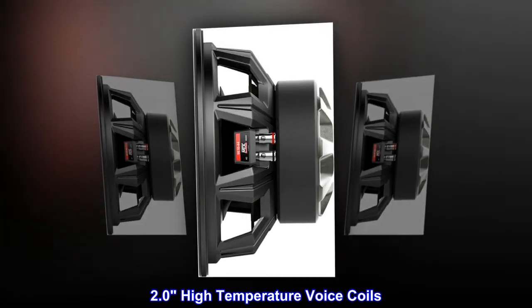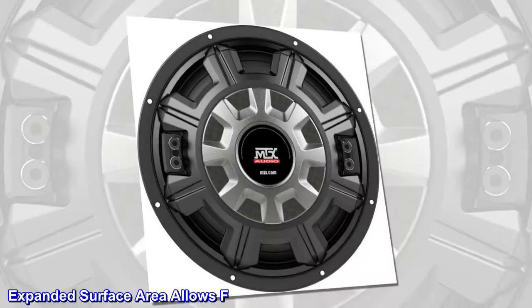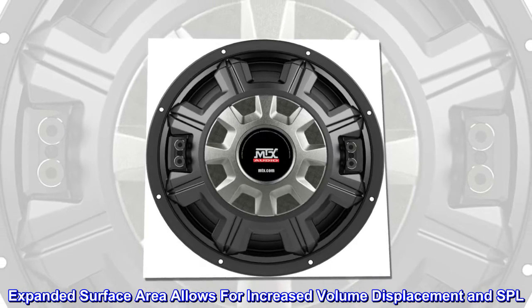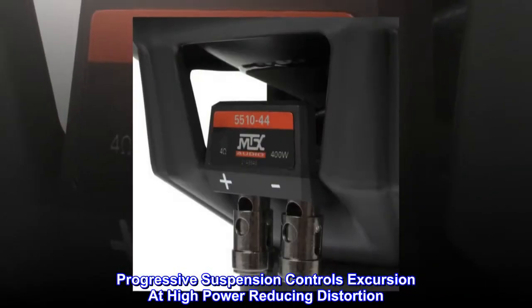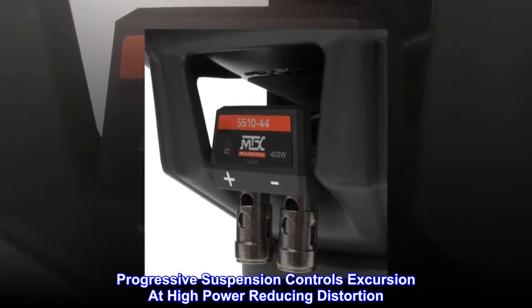2.0 high-temperature voice coils. Expanded surface area allows for increased volume displacement and SPL. Progressive suspension controls excursion at high power, reducing distortion.